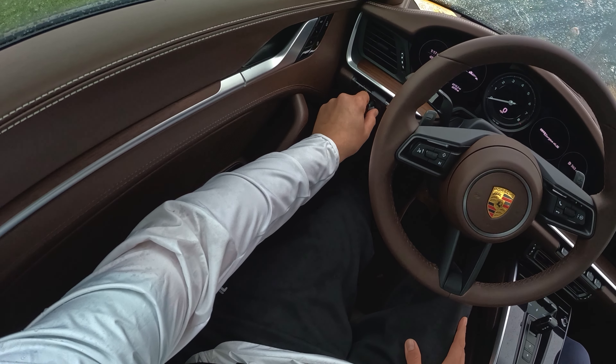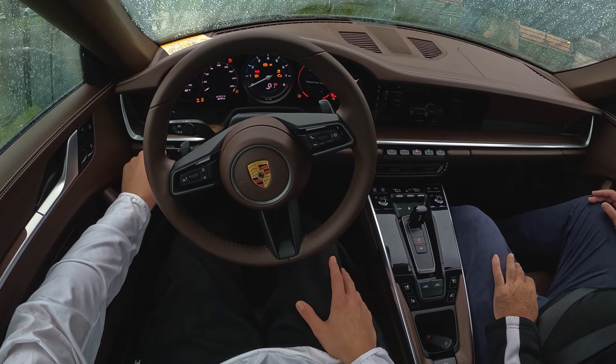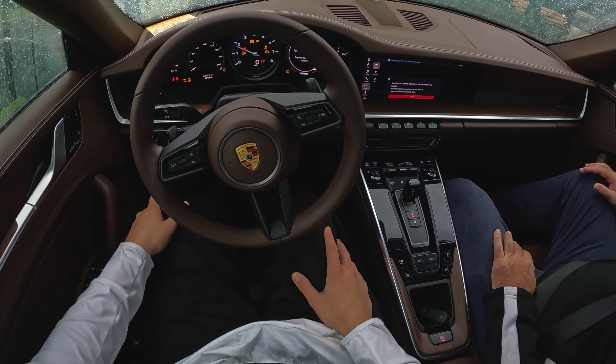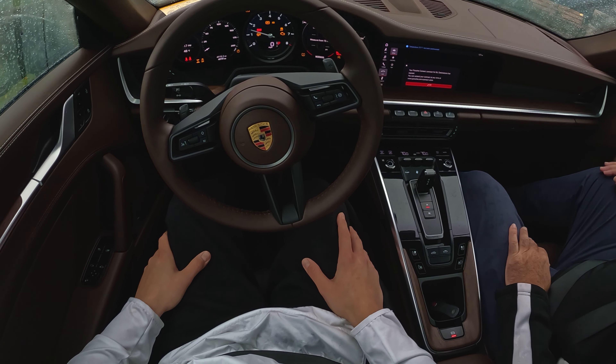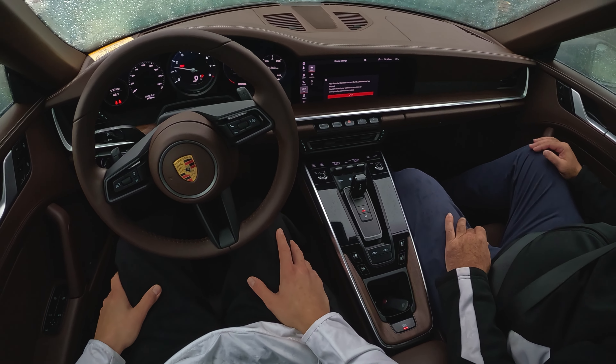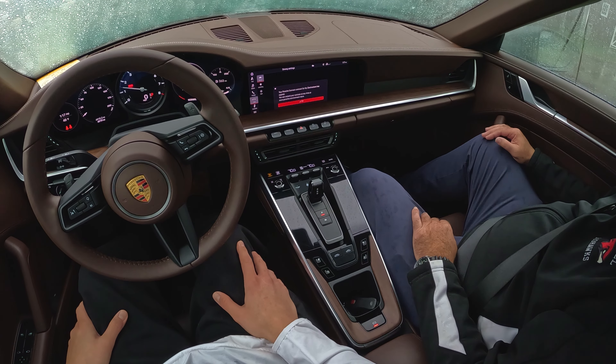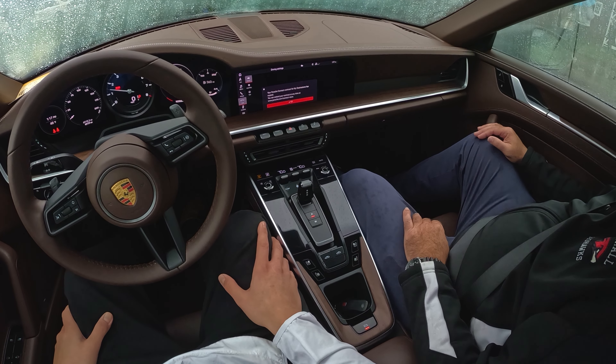Put your foot on the brake — the ignition's on the left side. Turn it all the way and it'll start. There we go. We'll let the defrost take our breath off real quick.